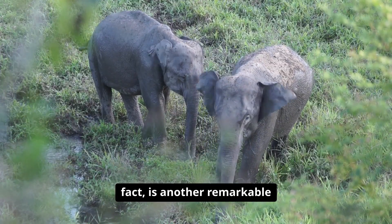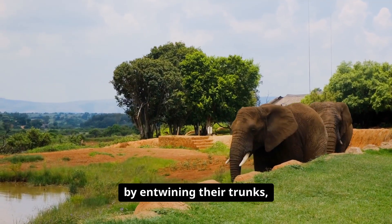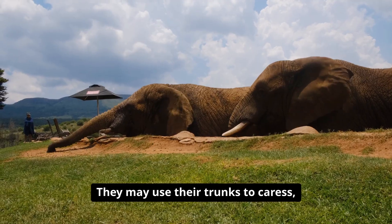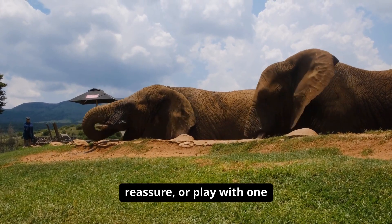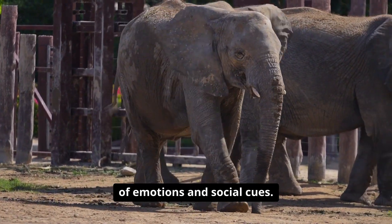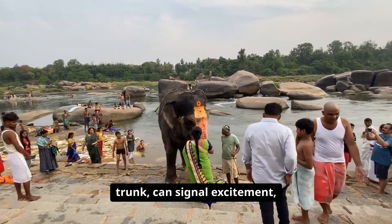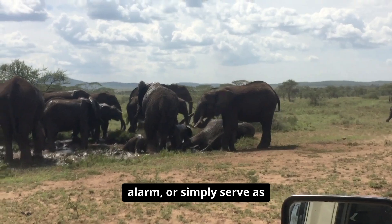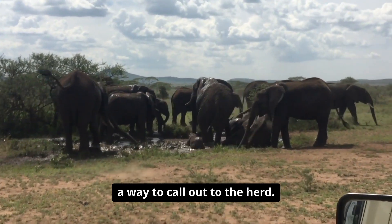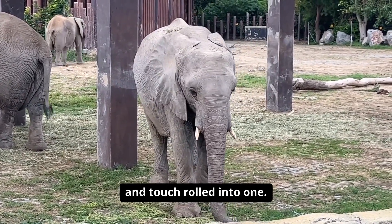Communication is another remarkable use of the trunk. Elephants greet each other by entwining their trunks, much like a handshake. They may use their trunks to caress, reassure, or play with one another, conveying a rich array of emotions and social cues. A trumpet blast, produced by blowing air through the trunk, can signal excitement, alarm, or simply serve as a way to call out to the herd. The trunk is, in many ways, the elephant's voice and touch rolled into one.